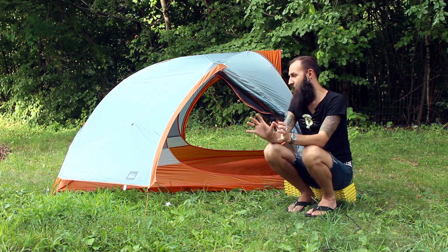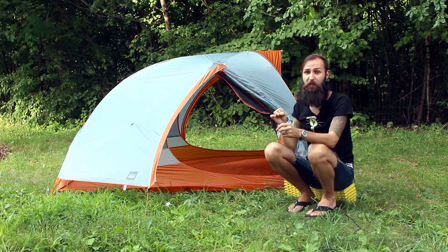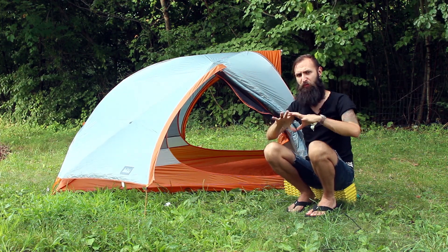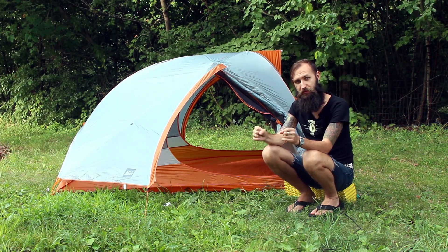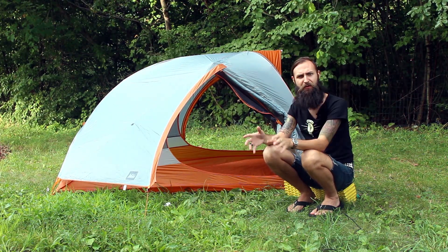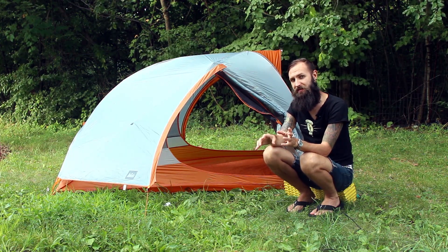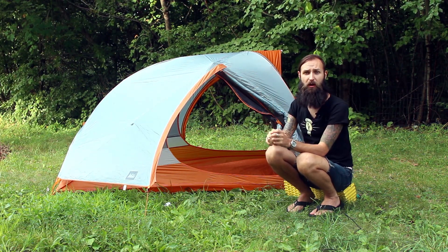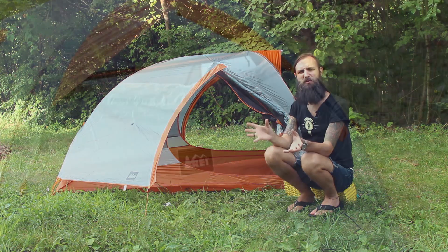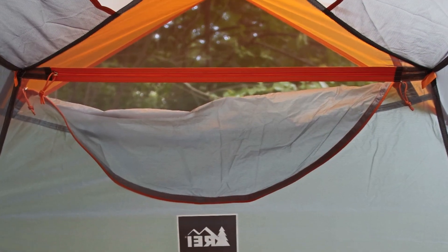Honestly, there's nothing really negative I can think of about this tent. It offers everything you need: good ventilation and a quick, easy setup. Once you get REI's pole structure figured out, it's one-two-three. The one thing I'm slightly iffy about is that, although it has beautiful ventilation on the doors, there's just one tiny little window on the front. I wish it were twice the size so air could come in from the top and settle above my face.